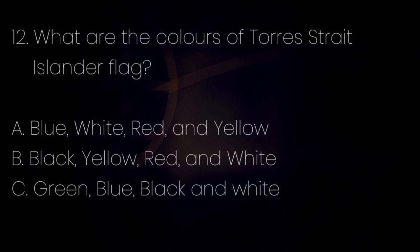Number 12. What are the colors of the Torres Strait Islander flag? Letter A: Blue, white, red, and yellow. Letter B: Black, yellow, red, and white. Letter C: Green, blue, black, and white.